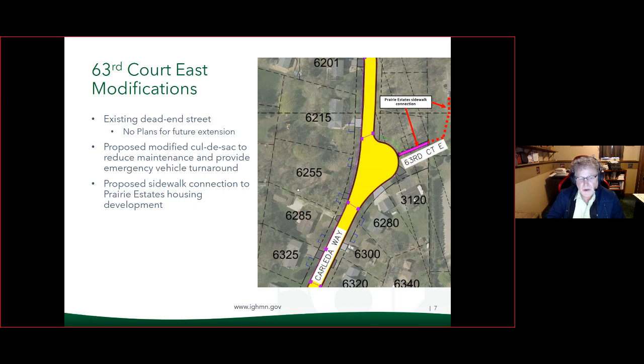There is a proposed sidewalk connection to the Prairie Estates housing development. They are doing improvements to their site within the next year, and those improvements include an internal sidewalk connection. We're proposing to continue that sidewalk based on coordination efforts with them.